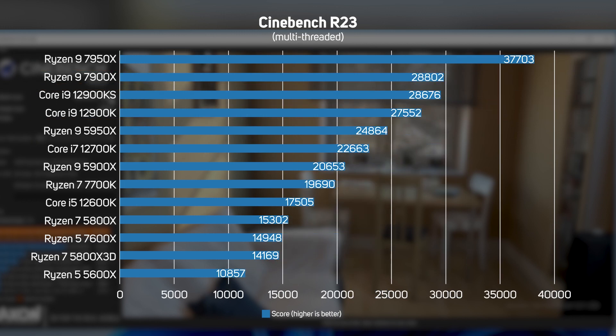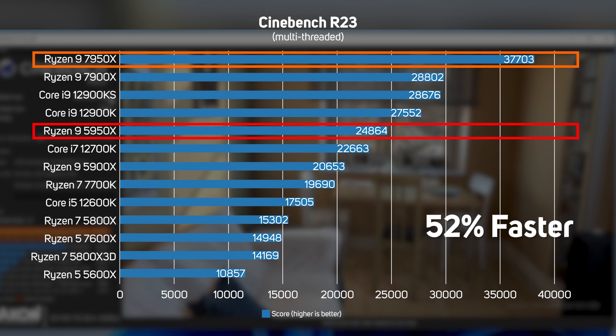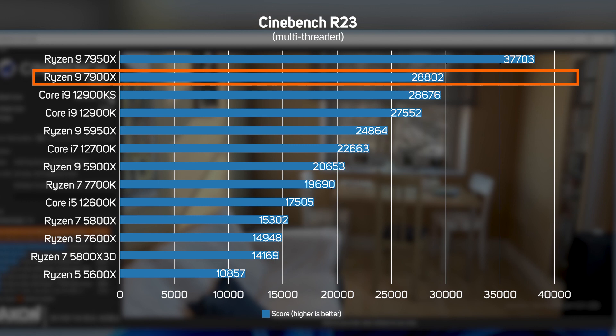The next Cinebench test renders the same scene on all available threads, so it generally favours CPUs with lots of cores and threads. The first thing that stands out is the Ryzen 9 7950X, the flagship 5th gen Ryzen, which proved an incredible 52% faster than its predecessor the 5950X, and 31% faster than the best Intel CPU, the Core i9-12900KS. The ranking of the 7900X in second place puts questions to Intel's hybrid strategy, when you remember that AMD 5th gen Ryzens achieve this with a single type of core.